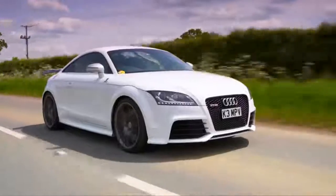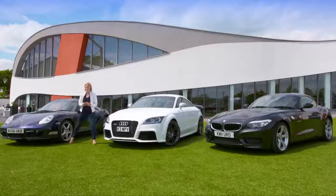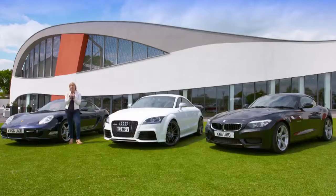So, after a day with these cars, which one would I have? It is very close, because they are all such fun. But the one I would take home is the Cayman, because its handling is so engrossing.